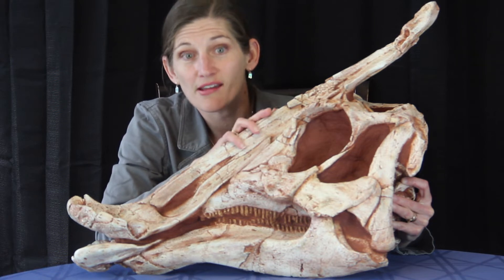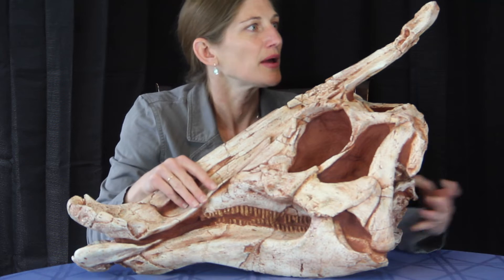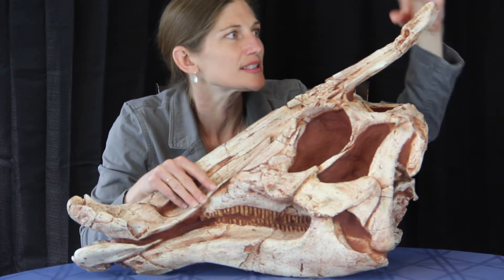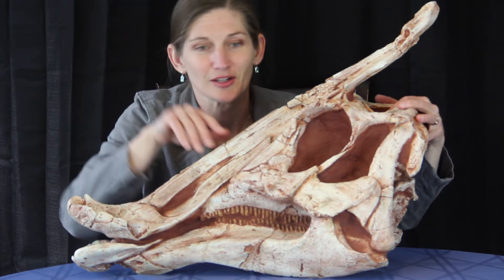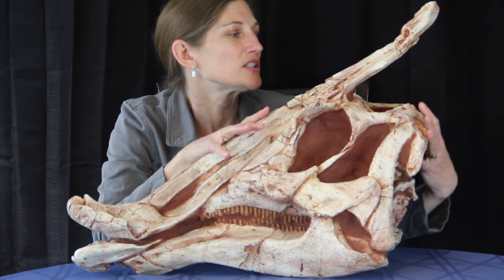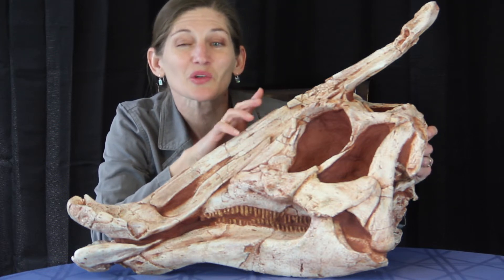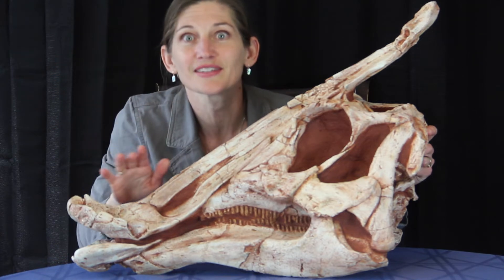It's also one of our Hadrosaurinae dinosaurs. This has a crest here at the top — a small crest that is not hollow, just a small extension of bone up off the forehead of our dinosaur. And that would be how we'd classify it. When we're trying to understand this dinosaur fossil, there are a lot of cool things that we can see.